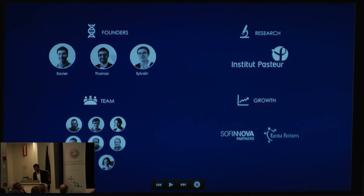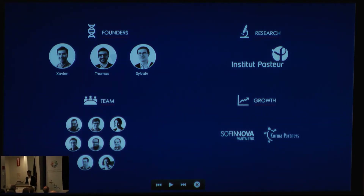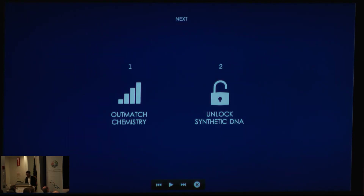We achieved this great success with our teams and partners. We have a wonderful team in Paris composed of engineers and scientists. We are also doing our R&D with Institut Pasteur. Institut Pasteur has been with DNAscript since the creation of the company. Our first goal is to completely outmatch the chemistry technology and provide a far more efficient synthesis technology for DNA.